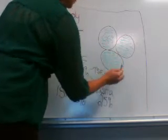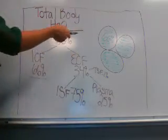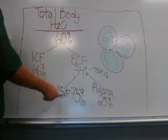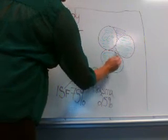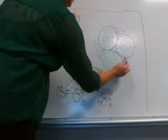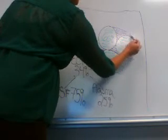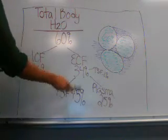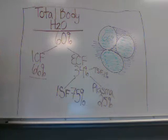You also have your intracellular components that are not to be confused with the water. Around each cell, you have your extracellular fluid. Around the cell is your interstitial fluid, represented here in purple. The extracellular fluid is important for nutrient and ion exchange from outside the cell to inside the cell. That is 75% of your 34% of your extracellular fluid.